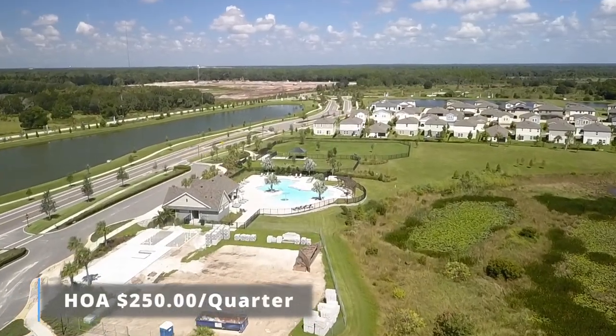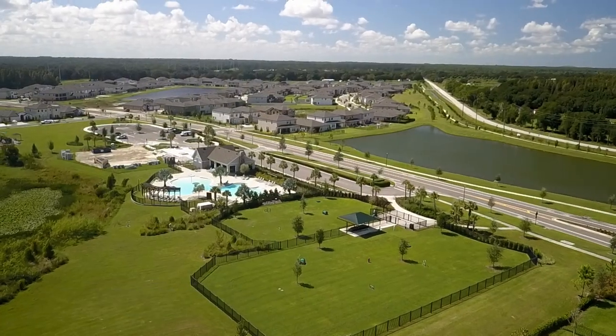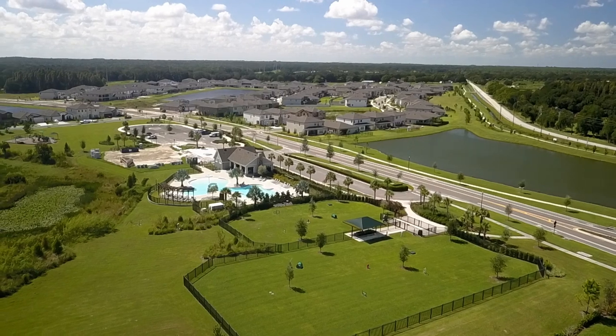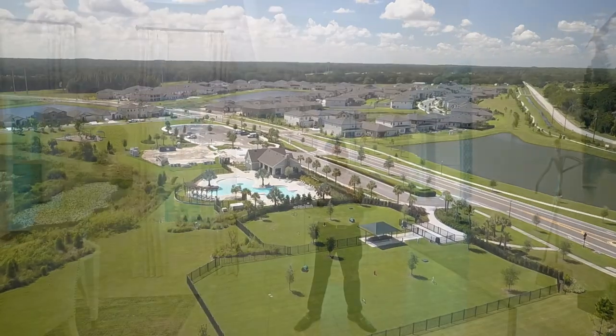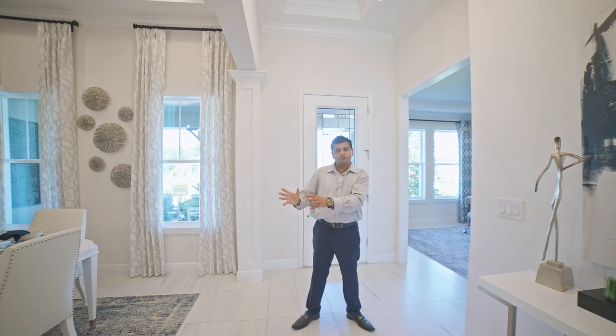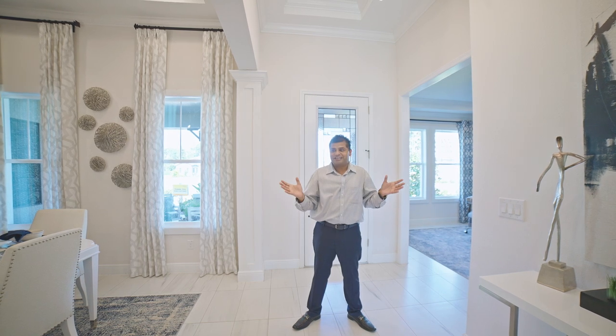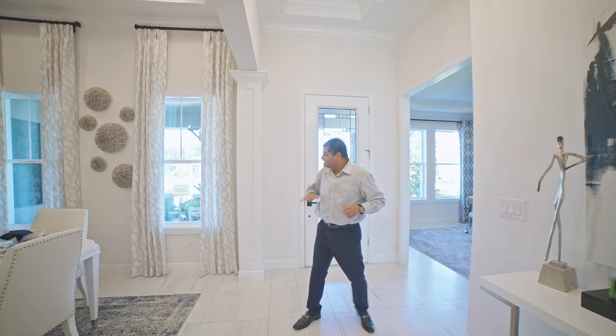The CDD of this community is about $3,500 a year and the HOA is about $250 a quarter. They have two pools, two dog parks — one for small dogs and one for big dogs — and a play area for kids.